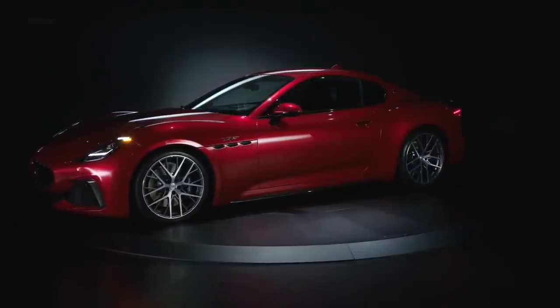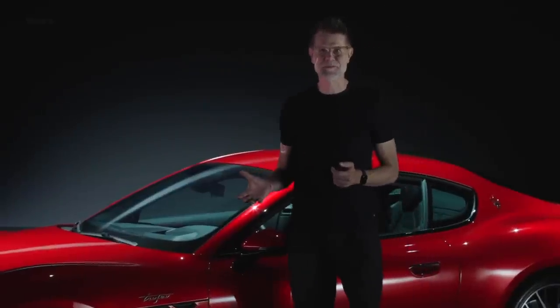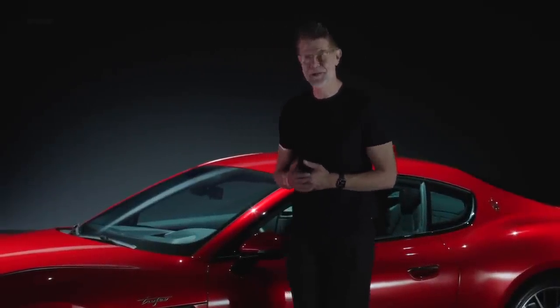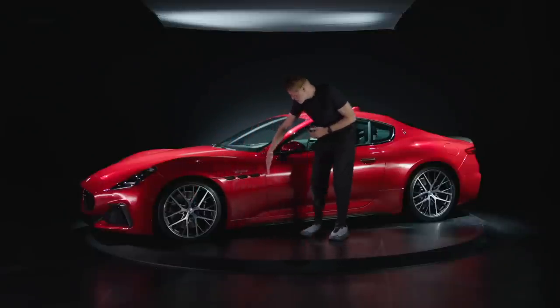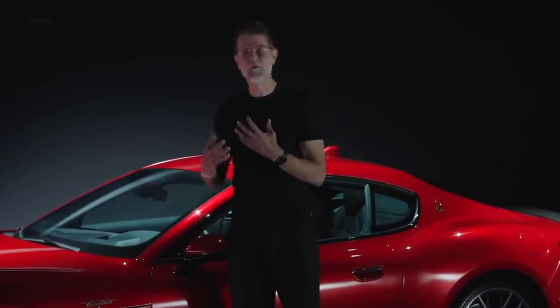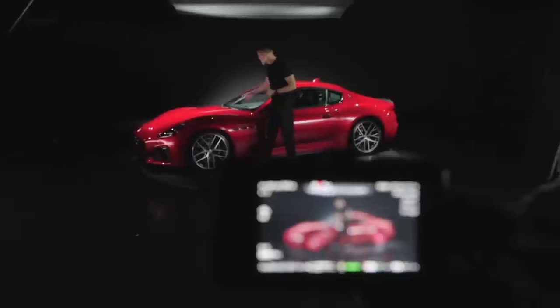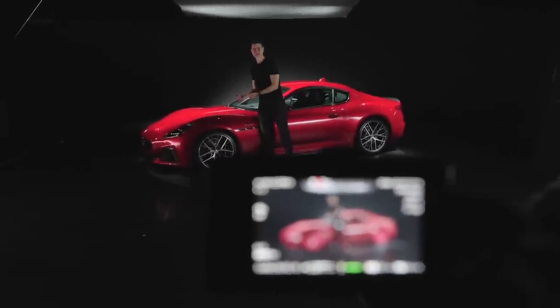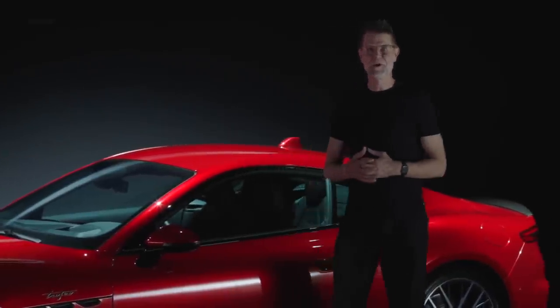Proportion is so important for Maserati and of course for a car like the Gran Turismo. We were able to accomplish a magic dash-to-axle ratio, measured from the center of the front wheel to the cut line of the front door. This distance is what makes the proportion so magic. We achieved that together with the packaging engineers in Modena by putting the V6 behind the front axle, to create this beautiful, long, sculpted hood.